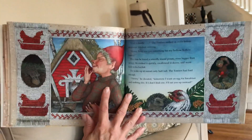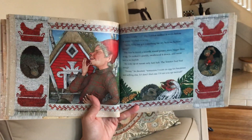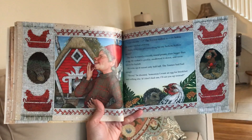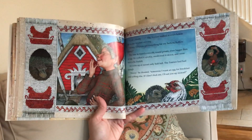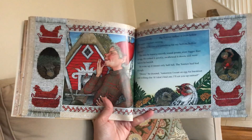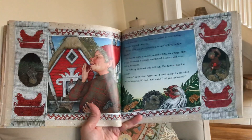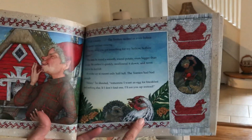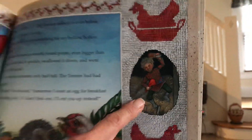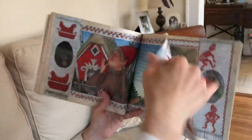Cock-a-doodle! The Tomton rushed in even before the rooster finished crowing. 'Henny, have you got something for my hollow, hollow tummy?' This time he found a smooth round potato, even bigger than an egg. He cooked it quickly, swallowed it down, and went back to his hayloft. He woke up at sunset only half full. The Tomton had had enough. 'Henny!' he shouted. 'Tomorrow I want an egg for my breakfast and nothing else. If I don't find one, I'll eat you up instead.' Now he's really mad. Henny has to give him the egg or he's going to have her for breakfast. Poor Hedgie — there he is digging up the potato. He's a good friend trying to help his friend Henny.